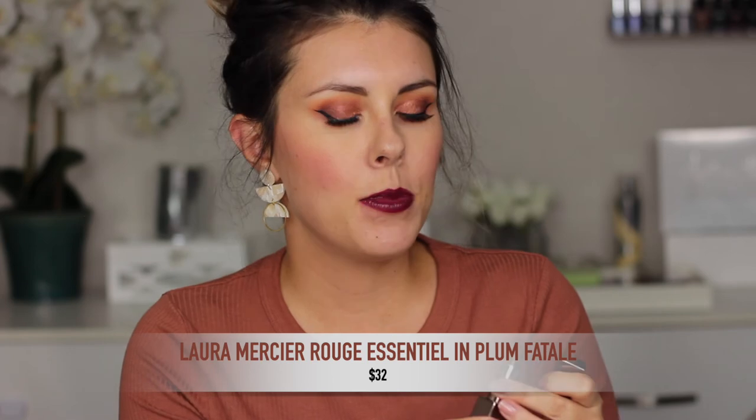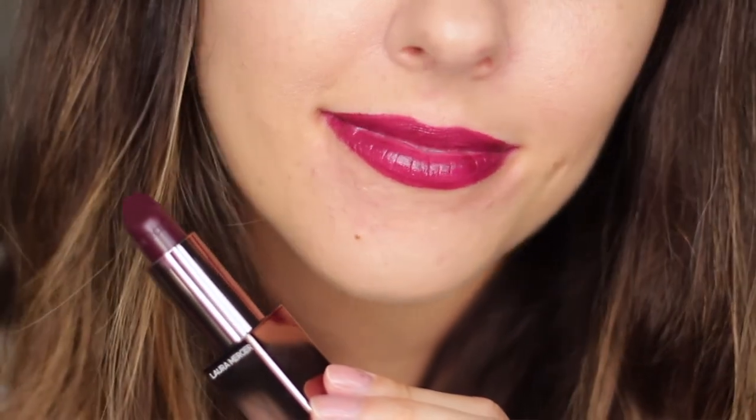The last lipstick is from Laura Mercier — it's the shade Plum Fatale, and it's a beautiful dark plum. It's very similar to the Urban Decay, but the finish is a little bit less shiny. This one feels even more lightweight, more creamy, and more hydrating. I know it's a little bit on the pricier side, but this entire line is amazing — the formula is so nice, very comfortable to wear, and every single shade is very flattering, including even the darkest one. It is a dark lipstick, but it's such a gorgeous dark plum — everyone can rock it, honestly. Dark lipsticks are so beautiful and they really bring the attention to your face.